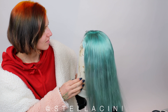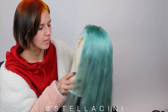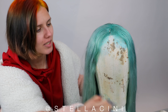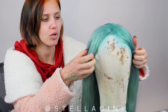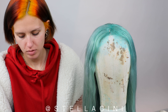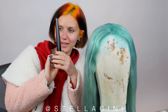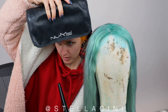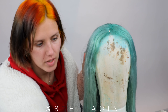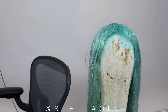It looks a bit silvery-bluey especially on camera, but I swear it's got green in it. I want to curl it — I really have in mind these really small beachy curls. Using hair tools by Numi. Now I'm going to put on an episode of Grey's Anatomy and curl the wig. I also think I need a funky pair of glasses.